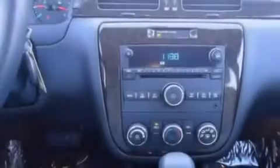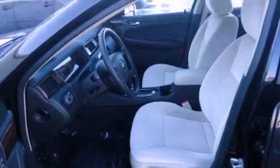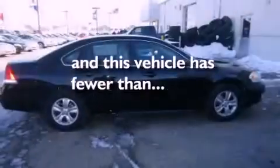Features include direct injection, alloy wheels, cruise control, a CD player, tinted glass, stability control, an anti-lock braking system, dual airbags, air conditioning, and this vehicle has less than 9,000 miles.